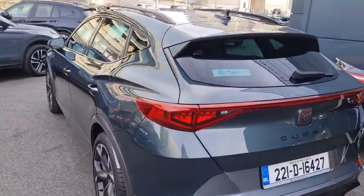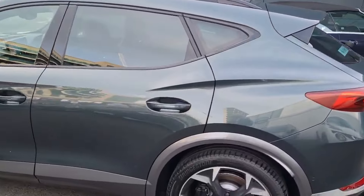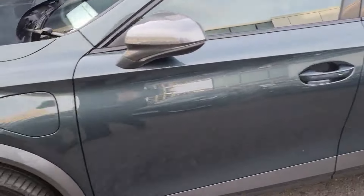Don't miss out on this exceptional ride. Call us or visit our website at spiritmotorgroup.ie for more details. Drive off in style and comfort today.